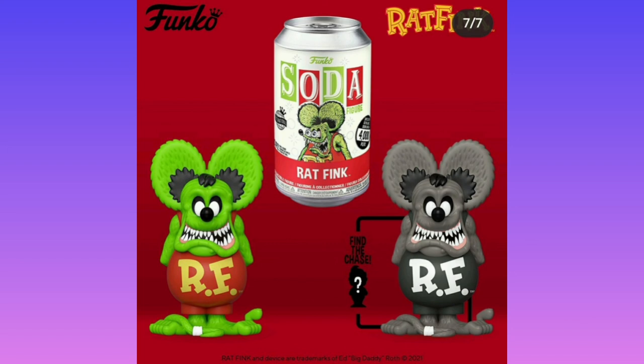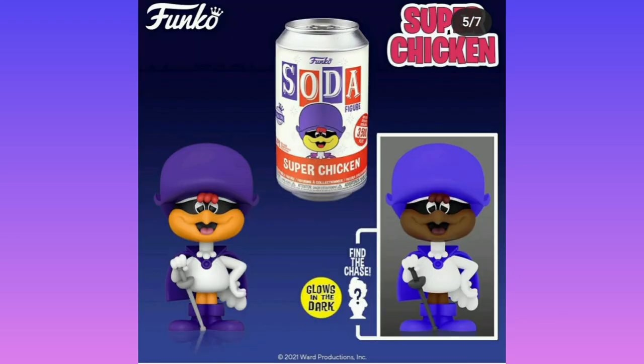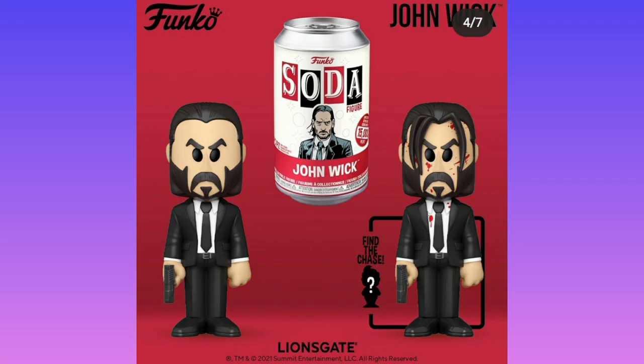We just have a recolor for Rat Fink — he is a pretty ugly character, not gonna lie. With this one, we have a new head mold and a new color for him being mind-controlled, which is pretty interesting because he is about to be robbed by Robin Hood gang. Then we have Super Chicken — not a new mold, but he glows in the dark. However, this John Wick one is a new mold and I do like the chase better because I prefer the wrecked version — it just looks cooler.